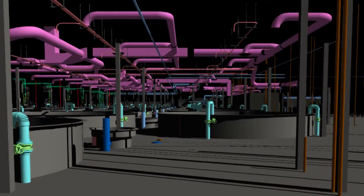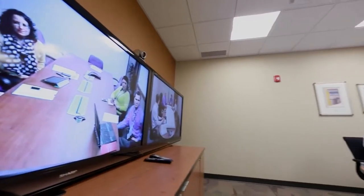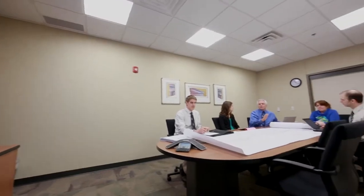We basically worked with the owner to take it all the way from concept through final construction, and we were also the lead designers as well. Everybody was part of the same team so it was very productive and the planning meetings were very enjoyable. We had a lot of really smart people in the room and it was an enjoyable thing for me to watch.